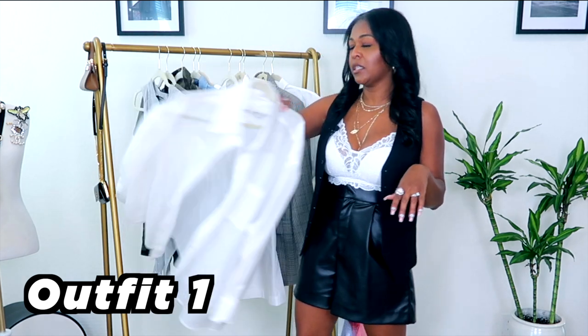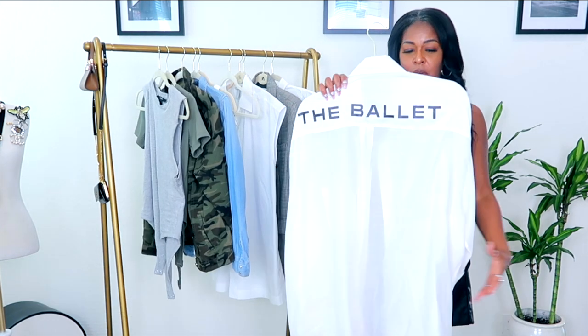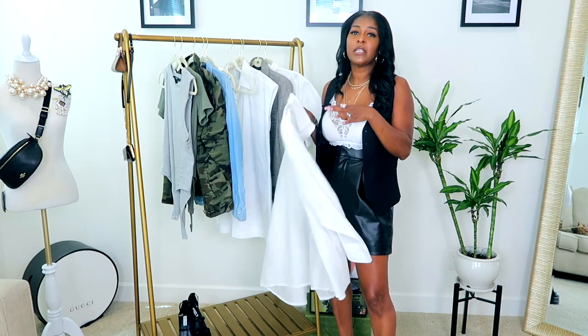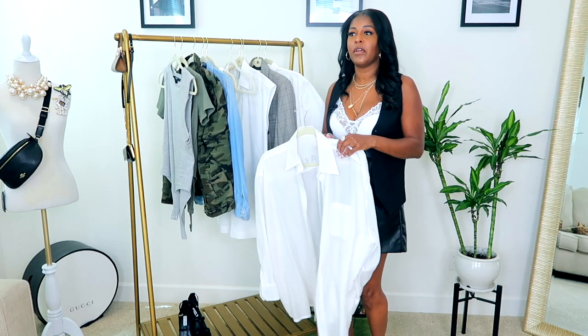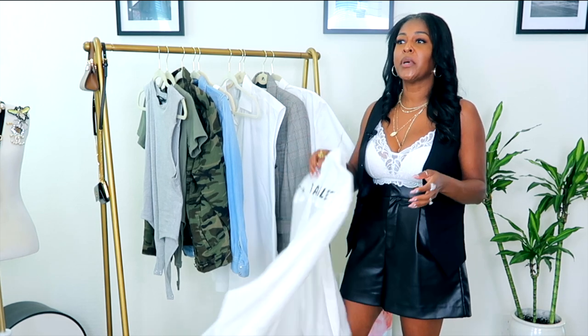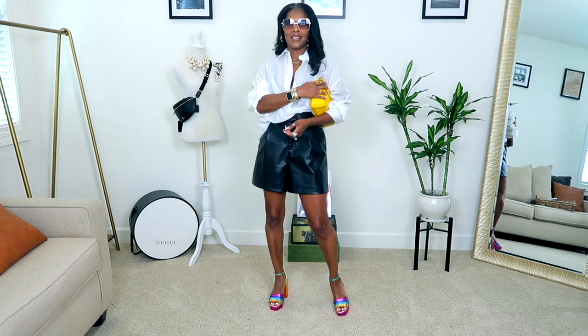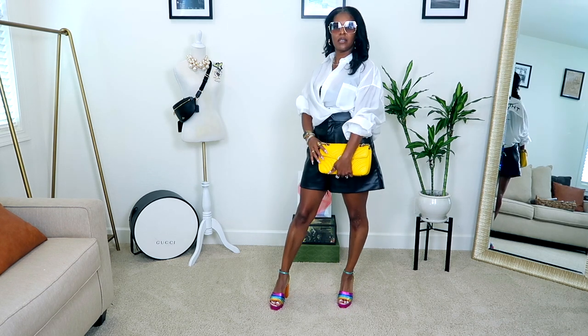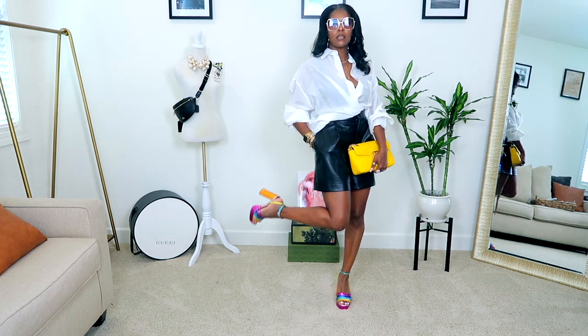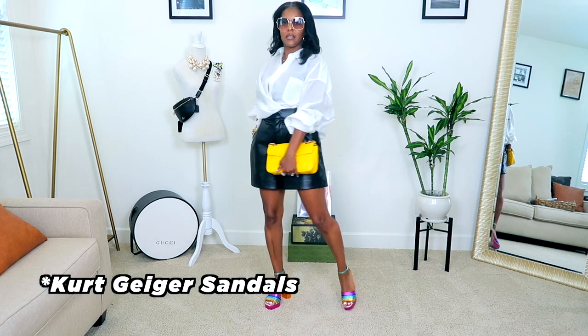The first outfit features the ballet button-up, which you've seen before. It's a statement piece and an investment piece — pretty affordable but considered an investment. It's a play on foundation pieces, like a basic with a twist. I paired it with Chanel dad sandals and a Chanel bag.